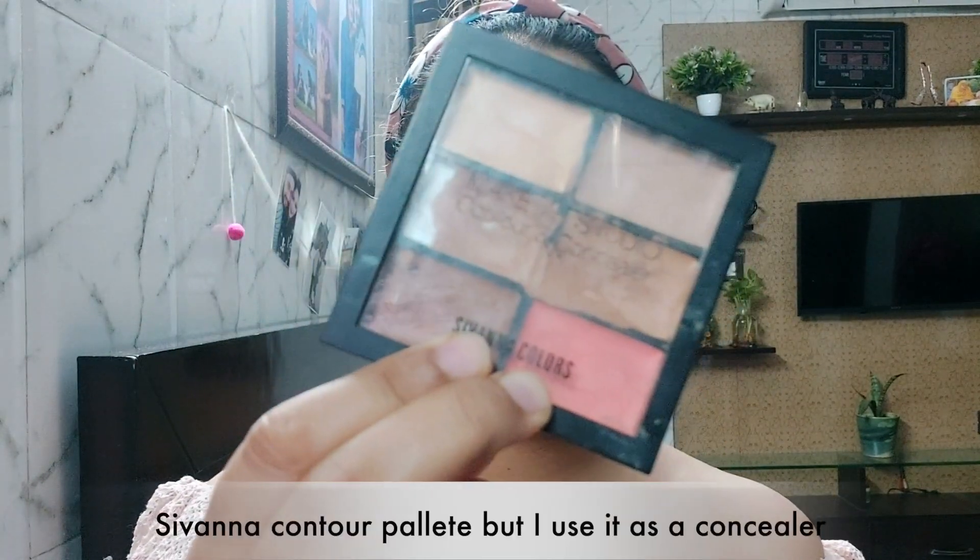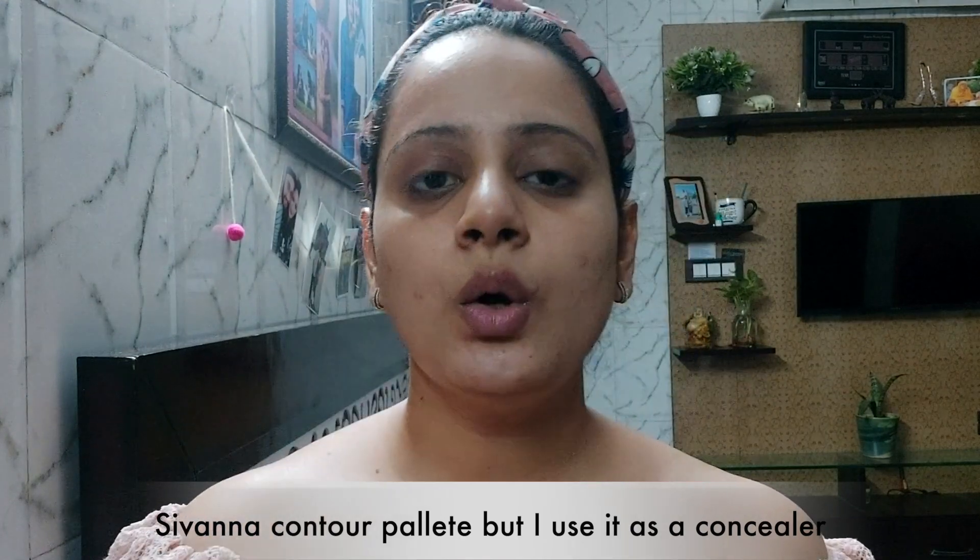What I am going to do next is conceal my skin. I will not apply a full foundation. Instead, I have this Sivanna color palette contour kit. I will use it to conceal dark circles, pimples, and dark spots using a beauty blender.